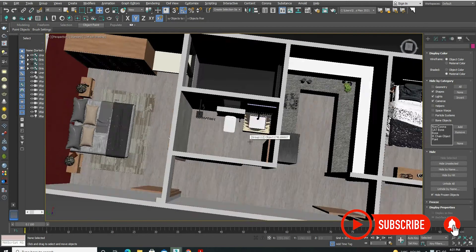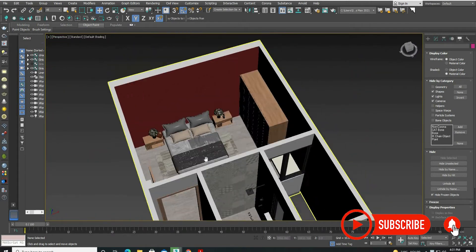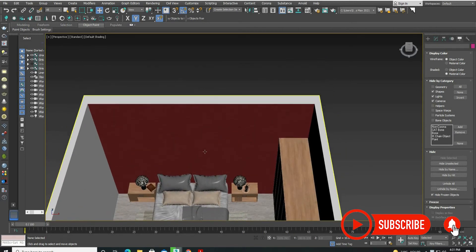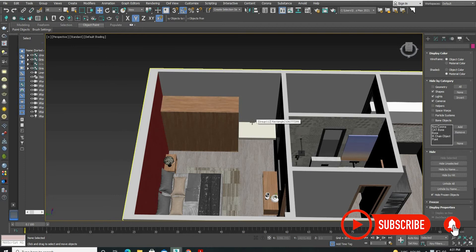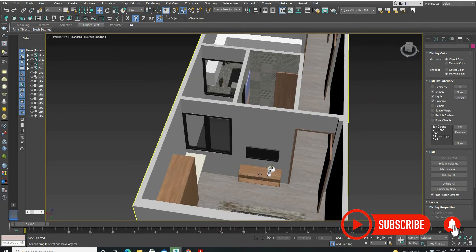We have designed a washroom. And lastly we have designed a bedroom which is about 14 feet by 11 feet. We have designed a wallpaper which is very big, and on the right wall we have designed a wardrobe. With it we have designed a study table, and on the front wall we have designed a TV unit.